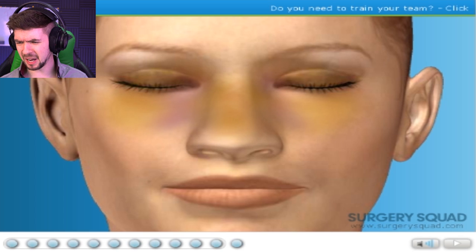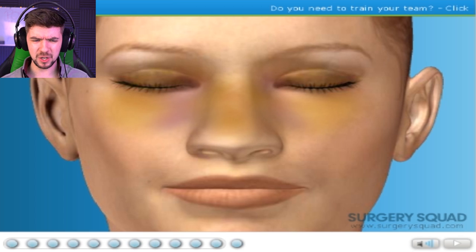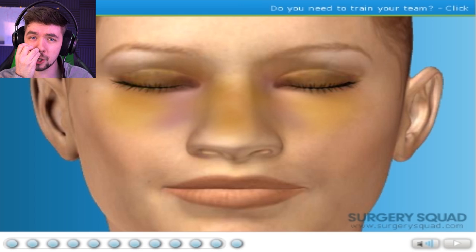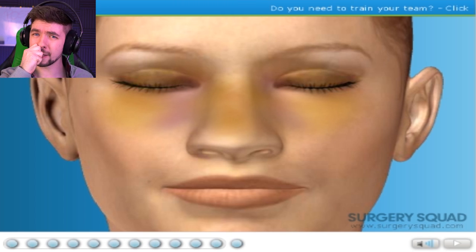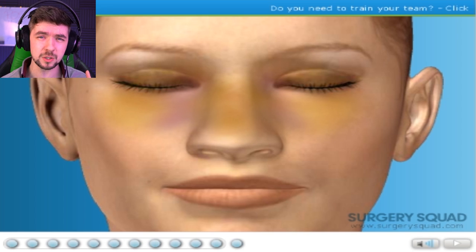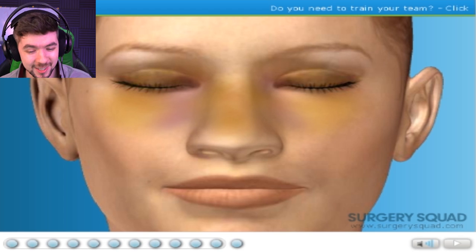I've seen videos of people with broken noses after the surgery getting the stuff pulled out — they pull out the gauze or the splints that are in there and they just yank. That must be super painful, but also very liberating. It's like that time when my sock felt weird and I took it off and my ankle felt all nice and itchy. Exact same thing.